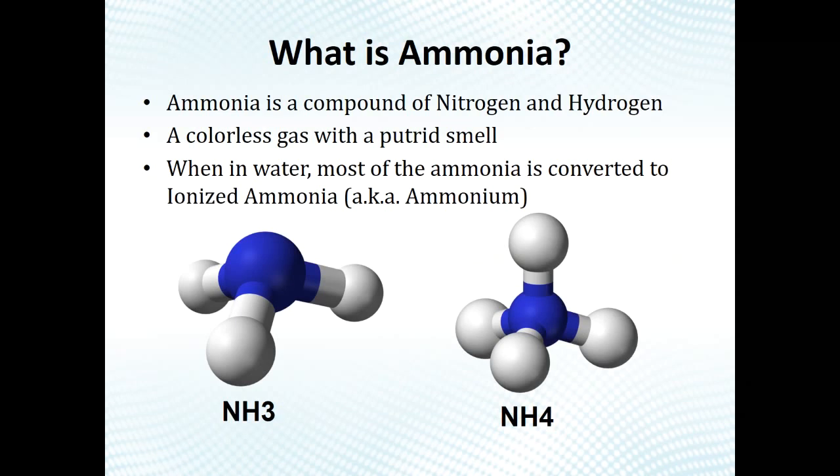Ammonia is a compound of nitrogen and hydrogen — a colorless gas with a putrid smell. When it gets into water, most of it converts to NH4⁺ (ammonium), but some remains as NH3, which is particularly toxic to aquatic life. It's essentially poison for many aquatic species, so what we're trying to do is nitrify — remove ammonia from municipal wastewater and certain industrial processes.